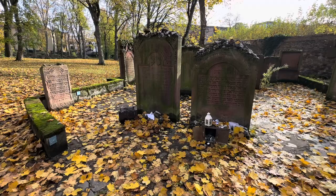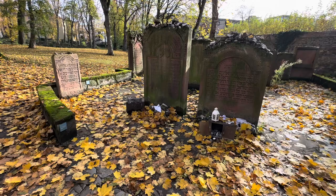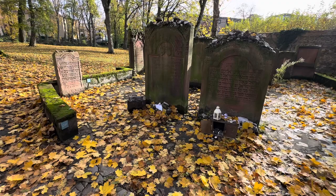This is called the rabbi's corner. So these stones were all put here — this was not a rabbi's corner before. There are other people here that aren't rabbis but this is what it's called. There's one other person here that is definitely not a rabbi and that's Mayer Rothschild.